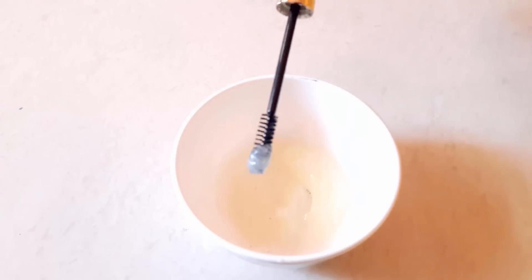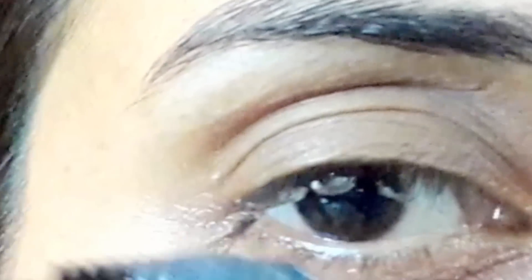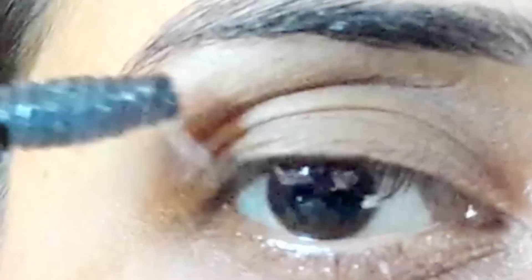To apply, wash your eyes with plain water. And using a mascara brush or finger, apply on your eyelashes gently. Leave it on overnight. And next morning, wash your eyelashes with water.